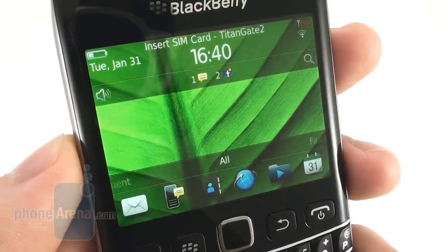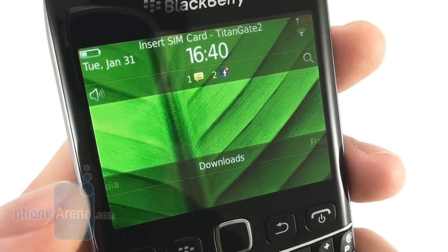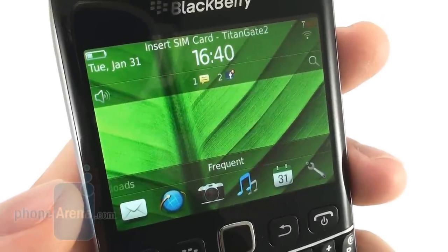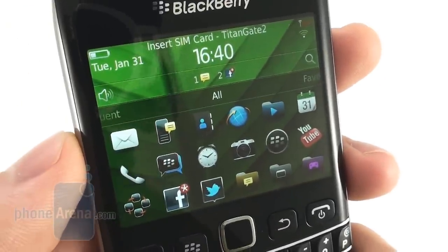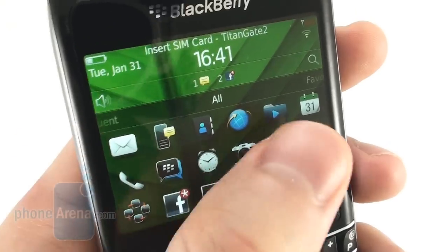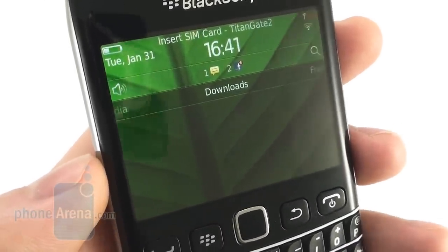The BlackBerry Bolt 9790 has a 2.45-inch touchscreen display with 480x360 pixels of resolution, which results in a pixel density of 245 pixels per inch. That makes even small text legible and images look nice and crisp. The display is bright enough to be usable even in broad daylight, and its viewing angles are nothing to complain about.